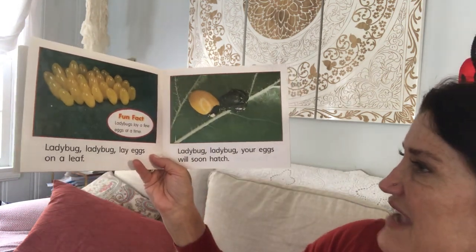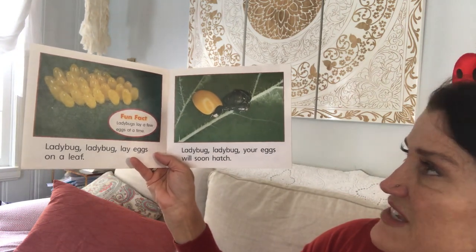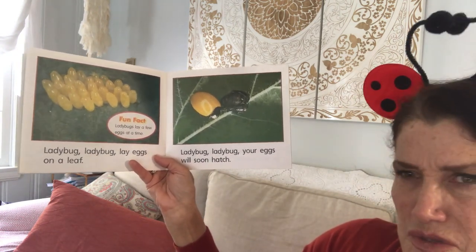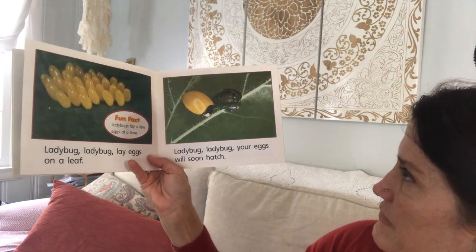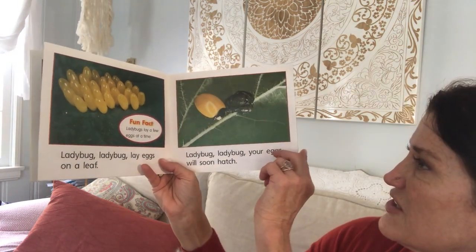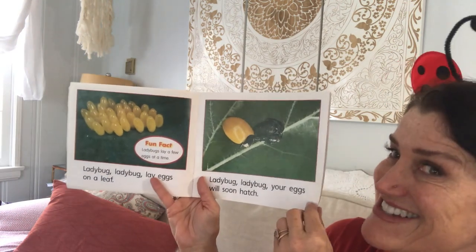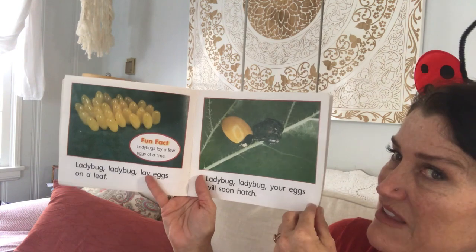Ladybug, ladybug, lay eggs on a leaf. Fun fact: ladybugs lay a few eggs at a time — they're so small. Isn't that interesting? Ladybug, ladybug, your eggs will soon hatch. I'm wondering if you are making a text-to-text connection with the butterfly life cycle.